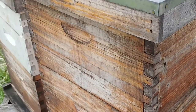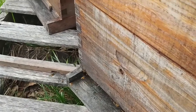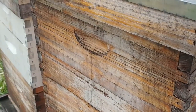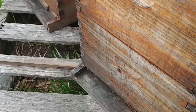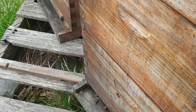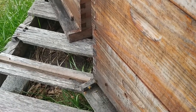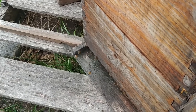The very first day that happened I went ahead and put another deep box on. It already had 10 frames drawn out with comb, so that'll help them explode in growth and also give them more space for storing honey.